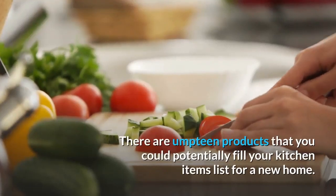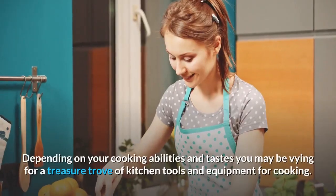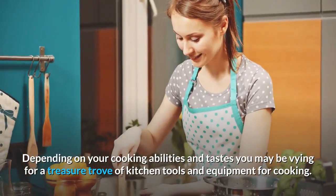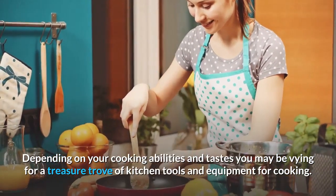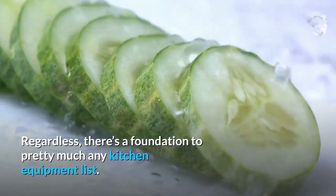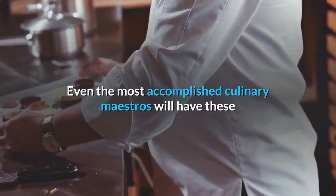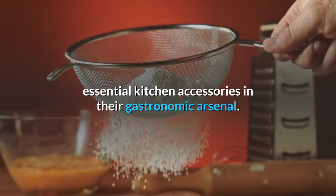There are umpteen products that you could potentially fill your kitchen items list for a new home. Depending on your cooking abilities and tastes, you may be vying for a treasure trove of kitchen tools and equipment for cooking. Regardless, there's a foundation to pretty much any kitchen equipment list. Even the most accomplished culinary maestros will have these essential kitchen accessories in their gastronomic arsenal.